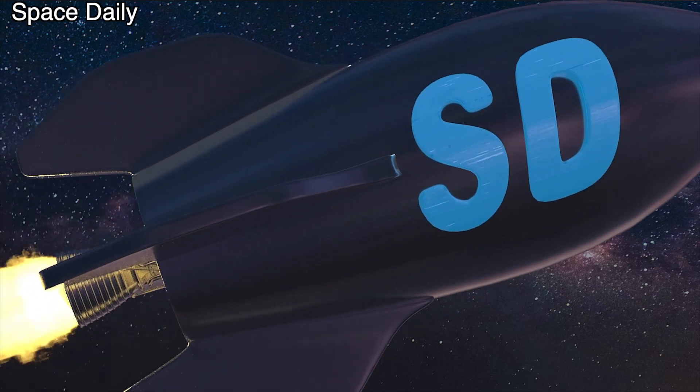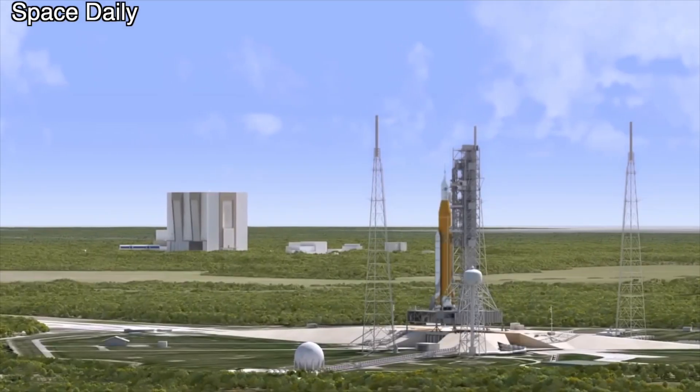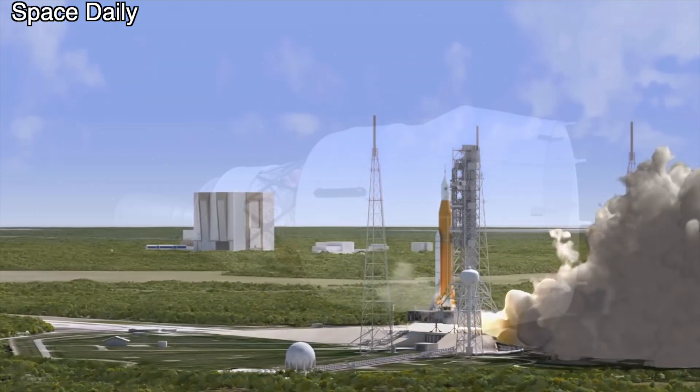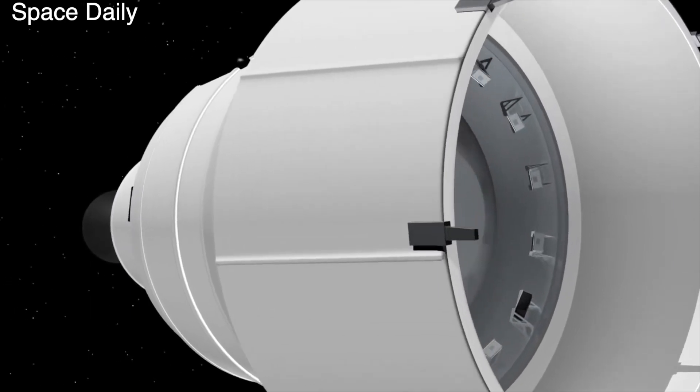Hi, this is Julia and the Space Daily News channel. The main purpose of NASA's Artemis 1 mission is to conduct the first test launch of its huge Space Launch System rocket with the Orion spacecraft. But that is not the only goal of this mission.